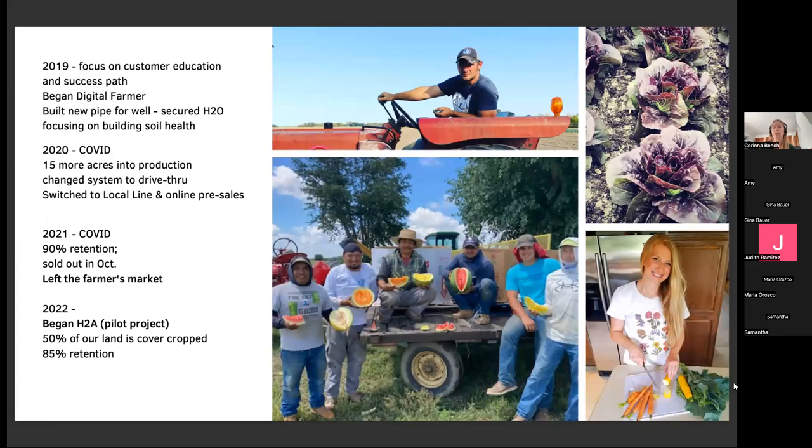In 2019, we had a huge focus on customer education. I developed what I call a success path — a roadmap to teach CSA members how to learn the ropes and be successful. I really worked on community building so members would connect with each other and share their wisdom. That was also the year I began what is now called My Digital Farmer, and started sharing these things I was learning with other farmers, because it was so exciting to see the problem of customer retention going away.